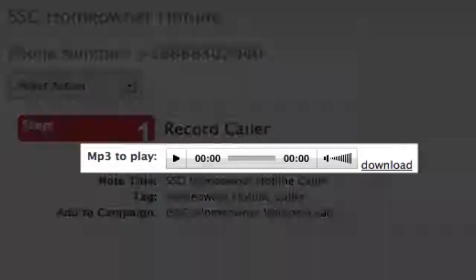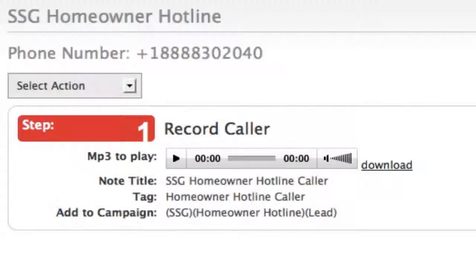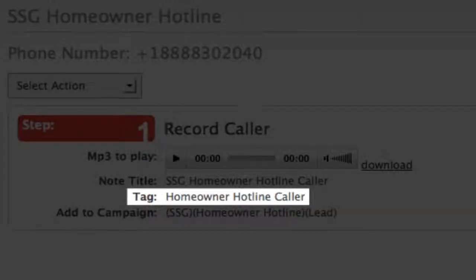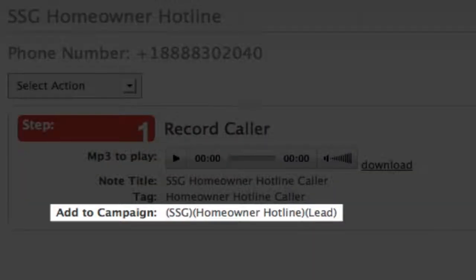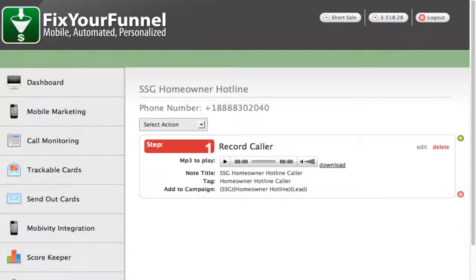When they call in, they hear a prerecorded message. It tells them more about who they'd be working with and how we can help them. Then we apply a tag, add them to a campaign, which is set up with a task for a member of our staff to follow up, find an agent in our network that matches up with the homeowner, connect them together, and make the necessary notes in our system.